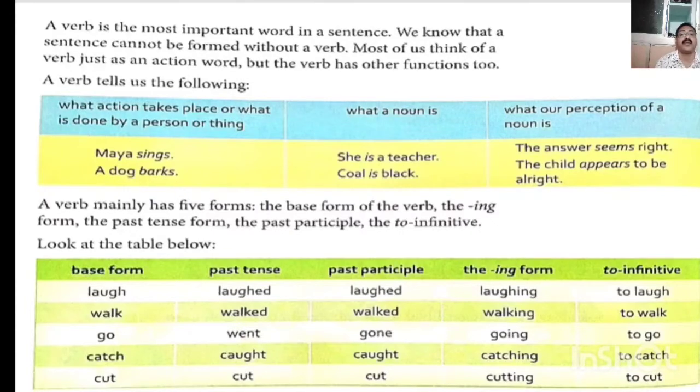A verb mainly has five forms: the base form of the verb, the -ing form, the past form, the past participle, and the infinitive. Base form: laugh; past form: laughed; past participle: also laughed; -ing form: laughing; and infinitive: to laugh.